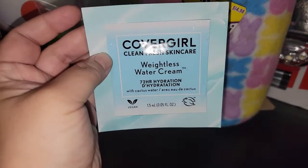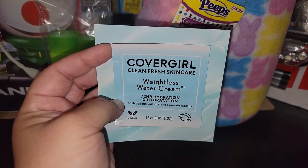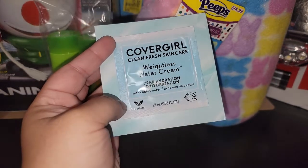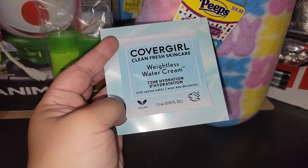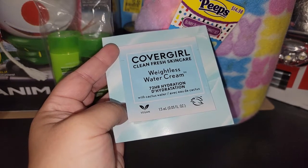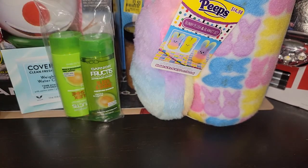Then I got a sample I'm really excited to use because my face has been dry. It's CoverGirl Clean Fresh Skincare weightless water cream — 72 hours of hydration. The full size is $14.98 and it's two fluid ounces. It says oil-free and formulated for all skin types — a weightless breathable face moisturizer and primer in one, supercharged with electrolyte-rich true clean cactus water and hyaluronic acid liquid to lock in moisture for 72 hours.